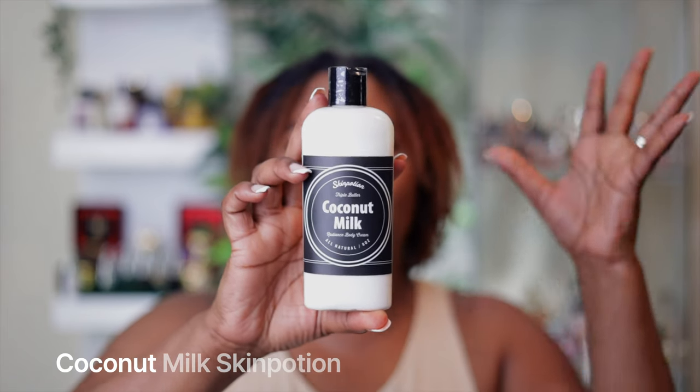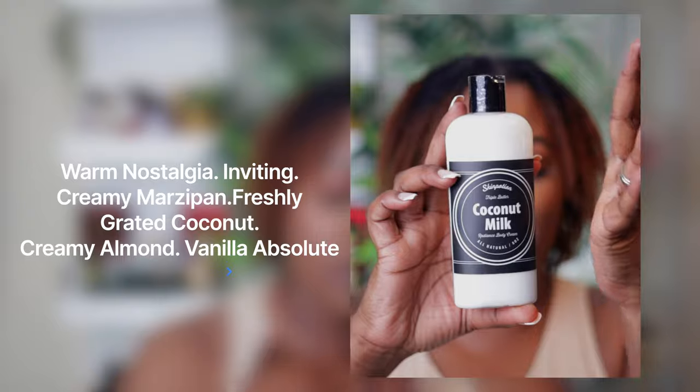I do have one body product — a body cream from Skin Potions. When I tell you Skin Potions did their thing with this one — it's a coconut milk body cream. First of all, can we talk about how much product you get? It is so rich and thick. I just got this in the mail a couple days ago and look at how it blends — it doesn't take long to blend, it is super hydrating and so fragrant. You can honestly wear this by itself; it's eight ounces, all natural, and it is beautiful.